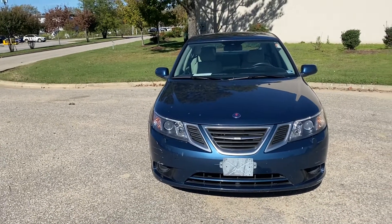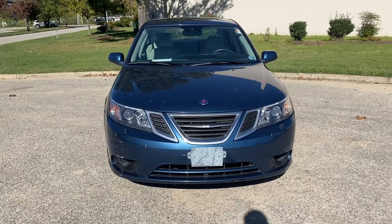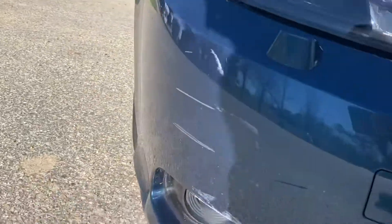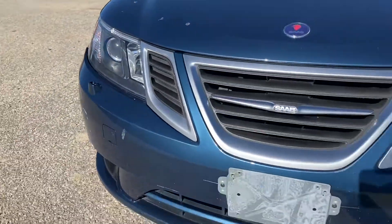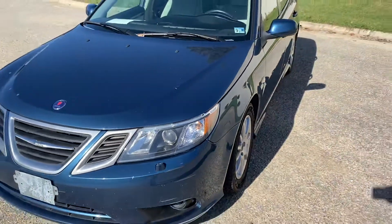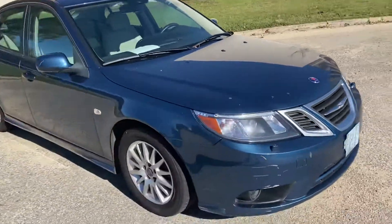It has a little over 90,000 miles on it but it's still in great shape. It has a little bit of minor damage in the front which is nothing major — just light scuffs in the front bumper. Another light scuff right there. Some of these can be buffed out, but there is no major damage or dings or anything like that in the paint.